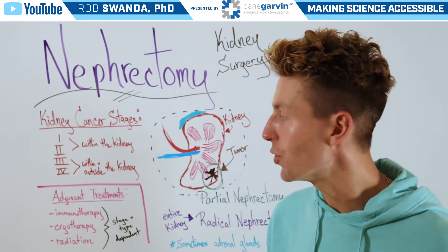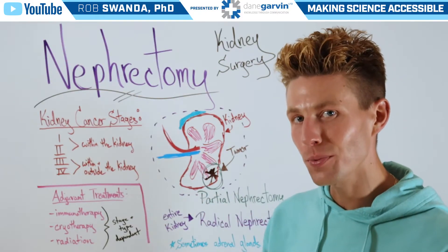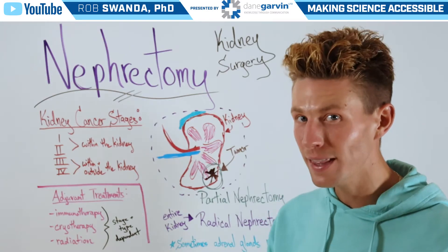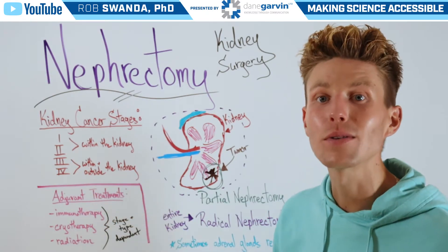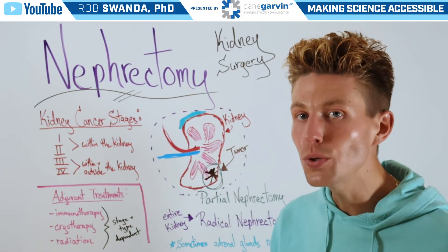Stages one and two is when kidney cancer is defined within the kidney. But stages three and four is when it's both within the kidney and starts to move outside of the kidney. And with a nephrectomy, there can be two different surgeries.